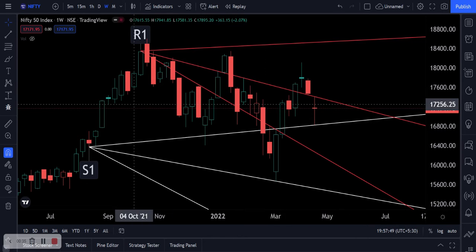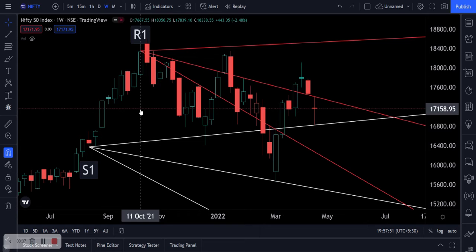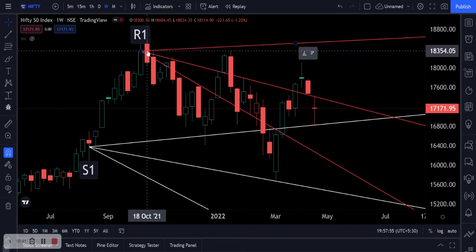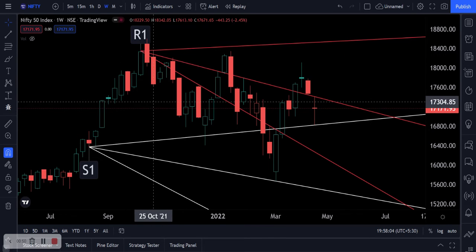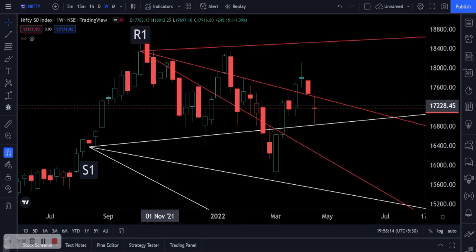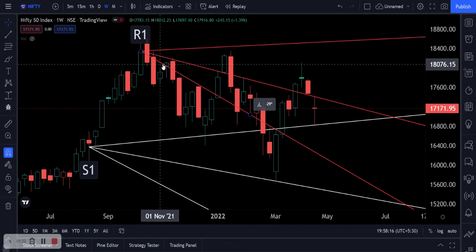I am a Gann analysis expert and I use a proprietary Gann technology to determine support and resistance levels. Using those accurate support and resistance levels, we formulate options and futures strategies to make money out of those market movements which Gann predicts.